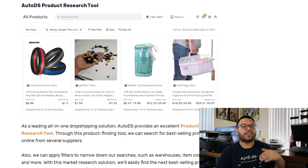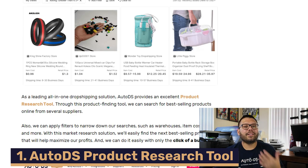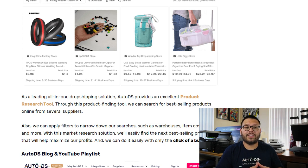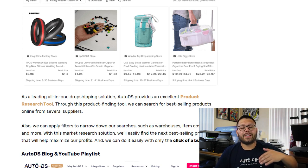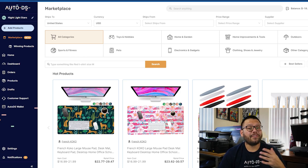One of the best methods that you can use in order to start finding these winning products is the AutoDS product research tool. As a leading all-in-one dropshipping solution, you can rest assured that AutoDS's product research tool is made specifically for this purpose — it's made to help you find trending and winning products. This tool has tons of handy features and filters to help you find the product that's right for your particular business.